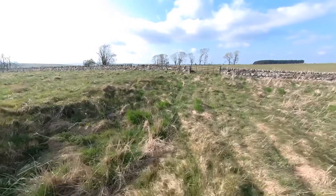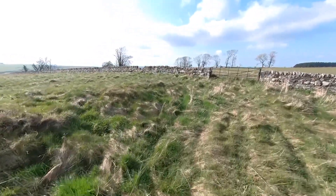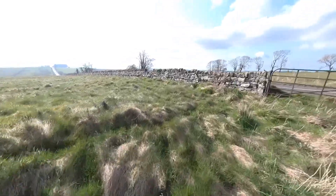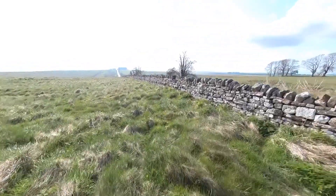We've now reached the northeast corner of the fort and we're just going to head west now along the dry stone wall. Through the gate we can see the military road which was built in the 18th century on top of the foundations of the curtain wall.